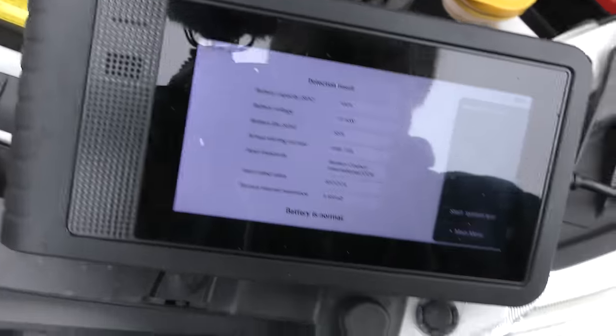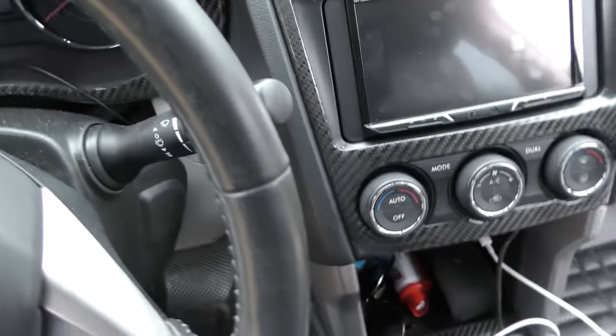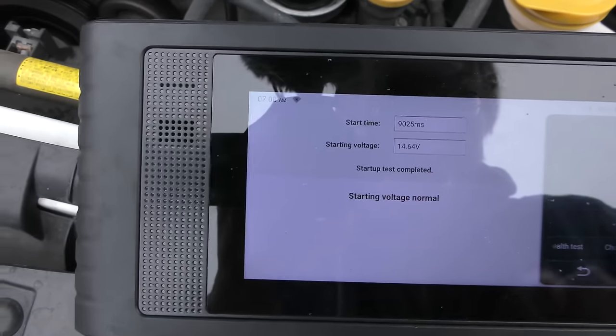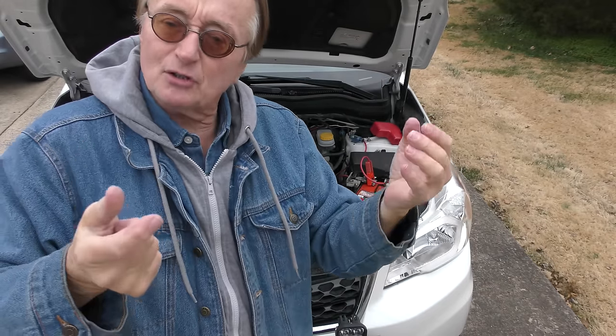So we're going to do a starting system test. We got to push our foot on the brake. Everything's normal. So we know the battery is good, the starter is good, it's not draining too much.